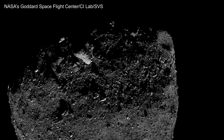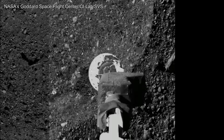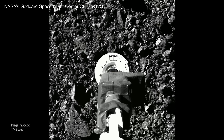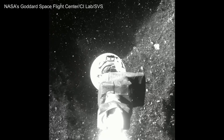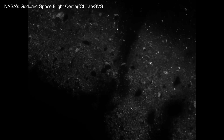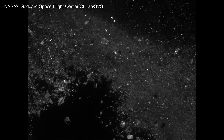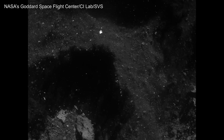When images of the TAG event beamed back to Earth, they were far more dramatic than anticipated. Despite its slow touchdown, OSIRIS-REx had punched through the surface and set off an explosion of loose material. Tons of rocks and pebbles were ejected, radiating outward in a wall of debris. The pictures were stunning — but why did Bennu's surface behave so unexpectedly?